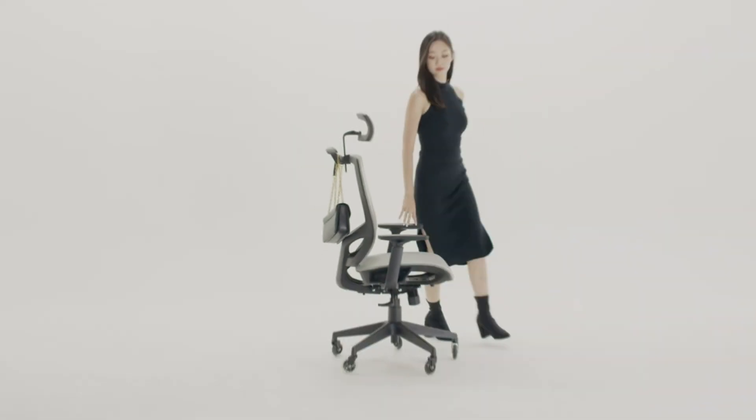At number 5 we have the Takeover Ergonomic Office Chair High-Back Adjustable Lumbar. This chair is designed with an emphasis on ergonomic support and comfort, making it an excellent option for shorter users. The high backrest provides full support for your entire back, while the adjustable lumbar support helps to maintain proper spinal alignment. The Takeover chair features a multi-function mechanism that allows you to adjust the seat height, tilt angle, and backrest tension to suit your preferences. The seat cushion is made of high-density foam, which offers a comfortable and supportive seating experience.